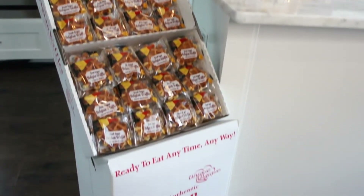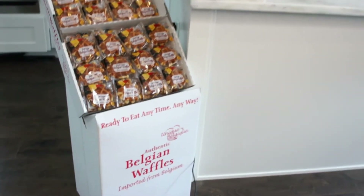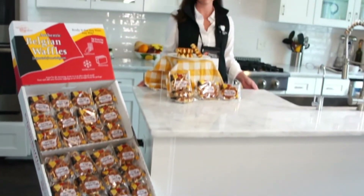Unique Belgique waffles have no GMOs, are made with cage-free eggs, and are certified kosher. So you have 55 and 100 grams, and the same in the chocolate too.